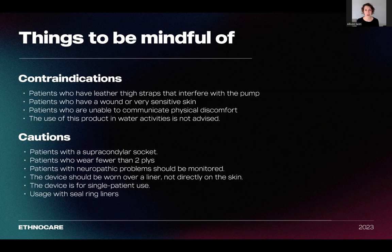We also recommend being cautious about using this product for patients with a supracondylar socket, as the ears of the socket go much higher with this socket design and could, in some cases, interfere with the pump and the valve. Patients who wear fewer than two plies should also be aware, since this product corresponds to a thickness of approximately two ply. Any patients with neuropathic problems should be monitored when using this product. This device is worn over a liner and not directly on the skin, and it is intended for single patient use.